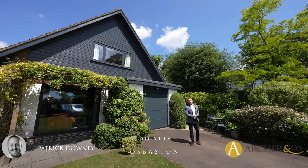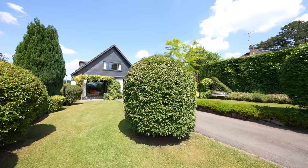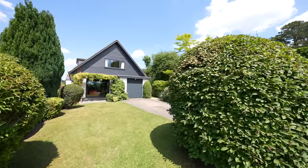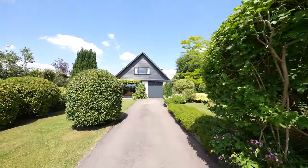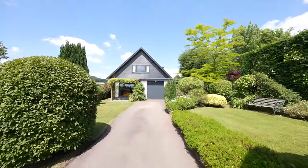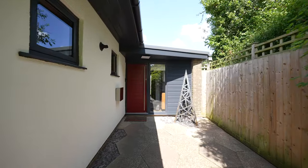Hi everyone, it's Pat here from March Run Co. I'm here today in Osbaston, just on the outskirts of Monmouth, at this fantastic individual detached 1960s family home. Situated in an elevated location with stunning countryside views, Takata is a spacious four-bedroom detached property with well-maintained gardens and well-presented internal accommodation.